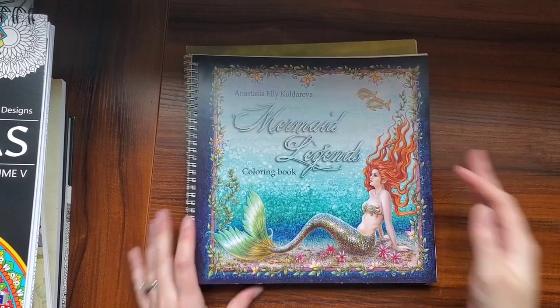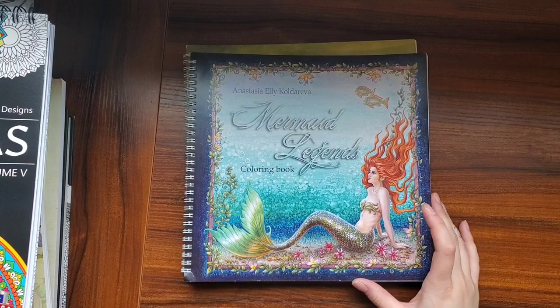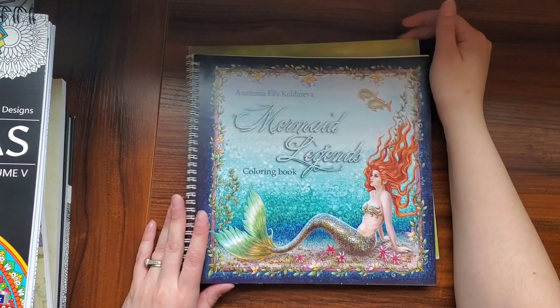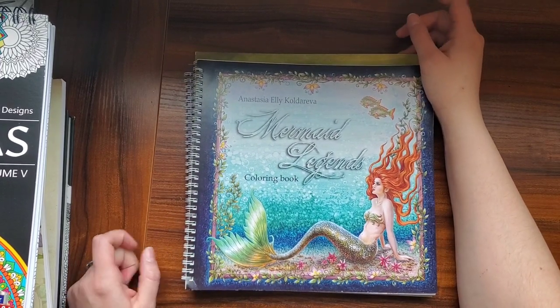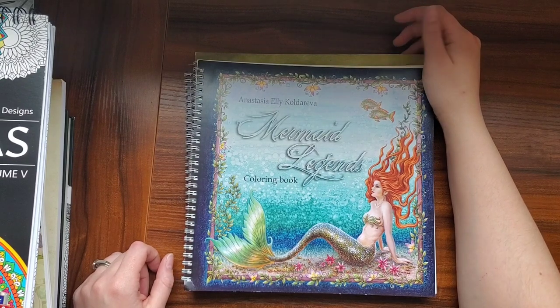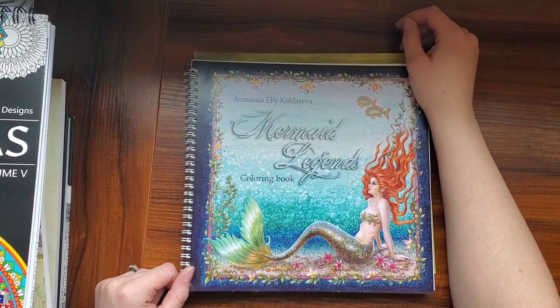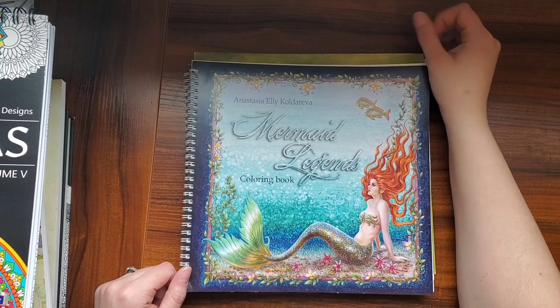Hello everyone! Welcome to my channel. Today I wanted to do a giant adult coloring book haul video — this will be my first coloring book haul on my channel. These were all accumulated from December until now, so like end of February 2022. Let's just jump into it.